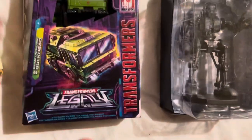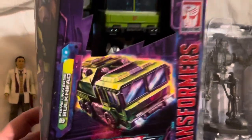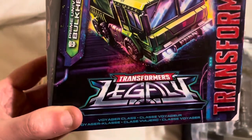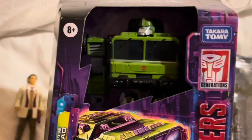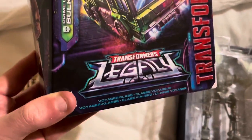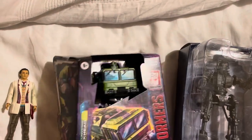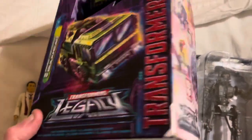The last one I wasn't going to pick up: this is Bulkhead from Transformers Legacy — he's voyager class. This is their brand new Legacy range packaging, with zero plastic in the window.